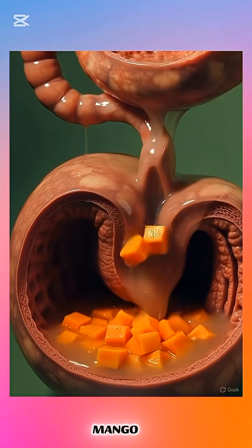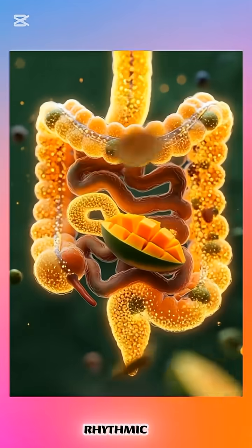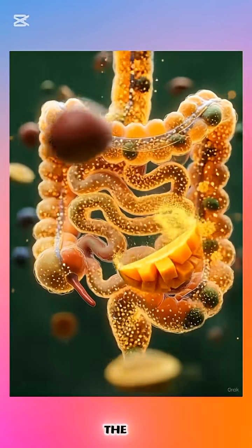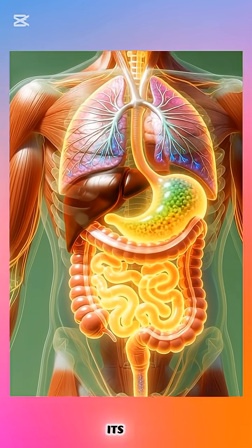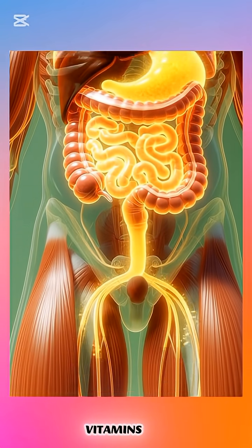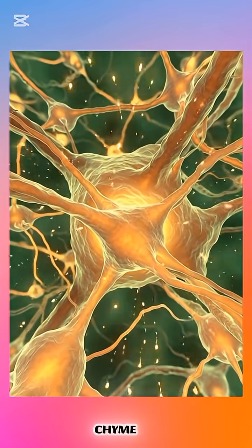As you swallow, the mango travels smoothly down the esophagus through rhythmic muscular waves, into the stomach, where strong stomach acids and enzymes further digest its natural sugars, vitamins, and antioxidants. The mango then turns into a semi-liquid mixture called chyme.